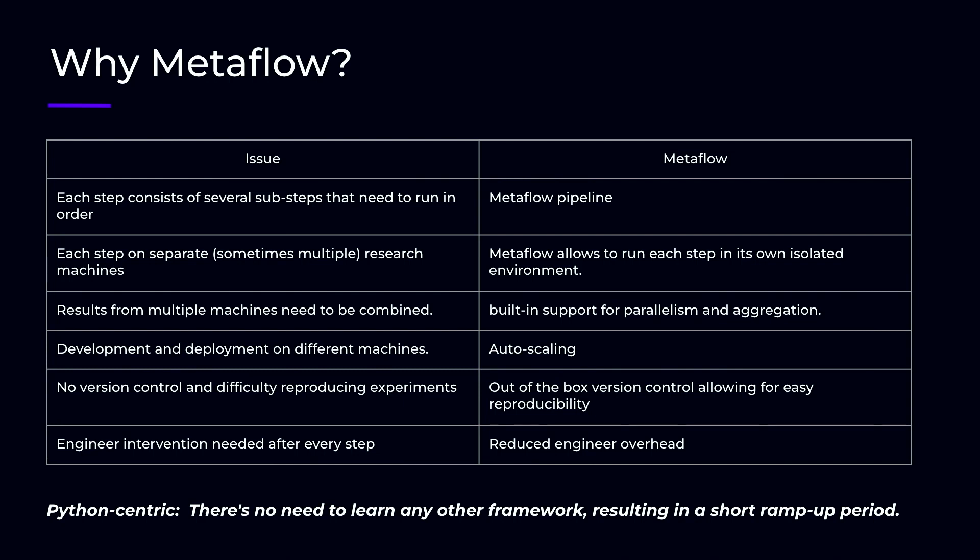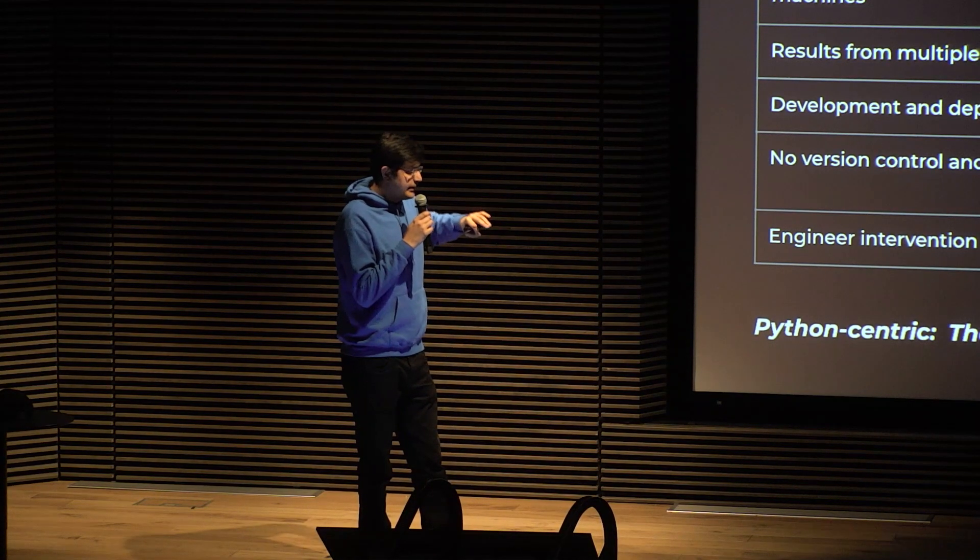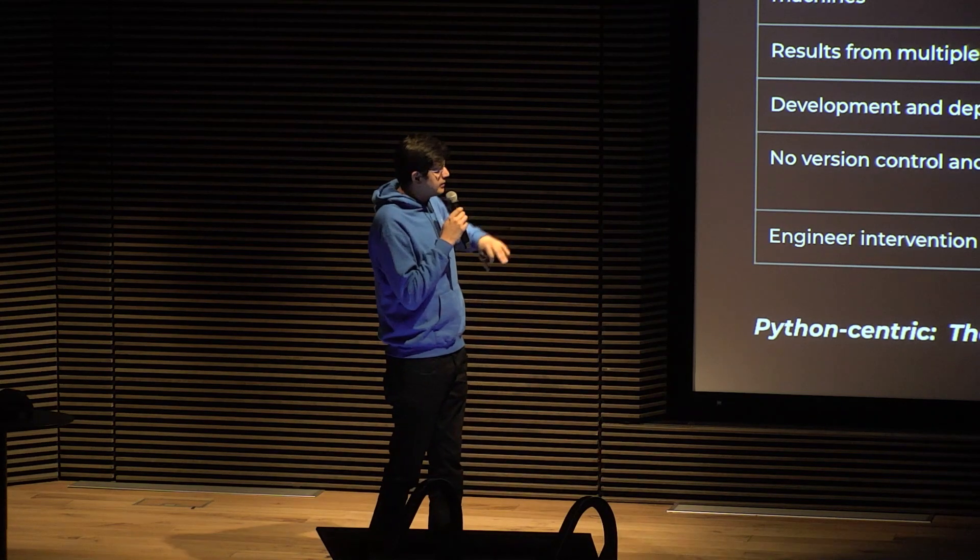Why Metaflow? Every sub-step for every stage is automatically converted into a Metaflow pipeline. Metaflow allowed us to run everything in its own isolated environment. In terms of running several machines and combining the results, there's built-in support in Metaflow to do that — you don't have to worry about anything. Metaflow also allows for auto-scaling and version control, and because of all these things we've reduced engineer overhead in the entire process.